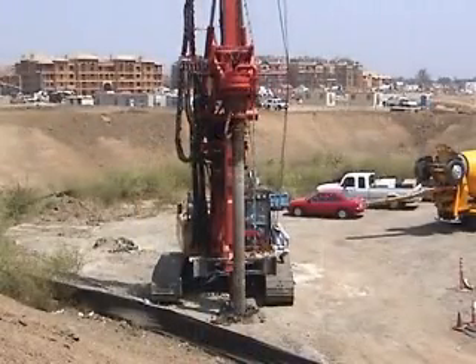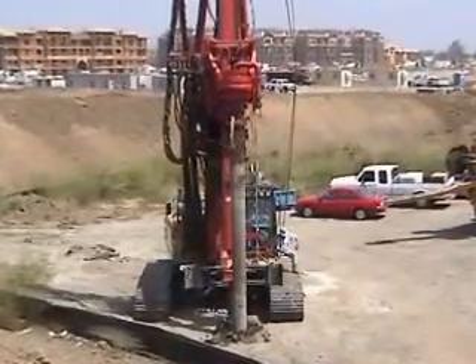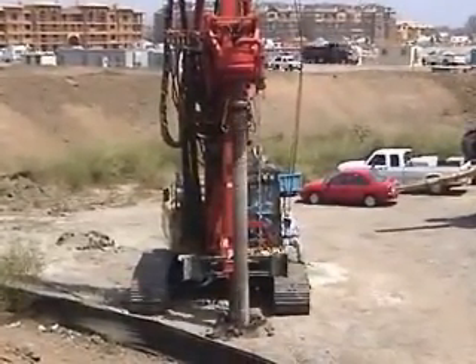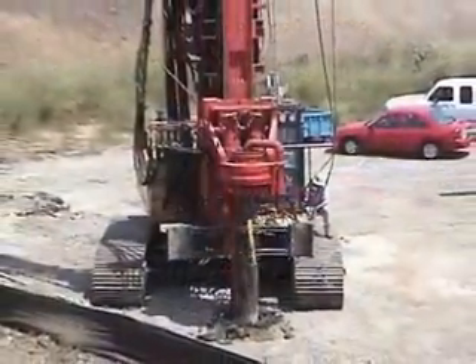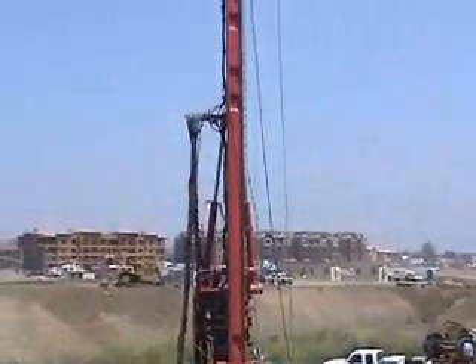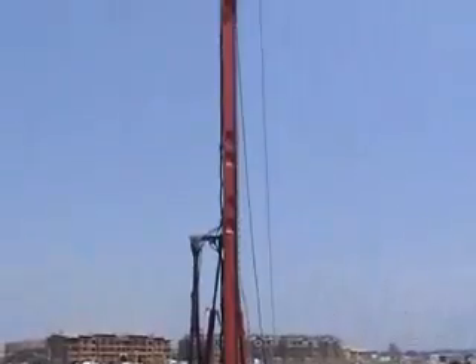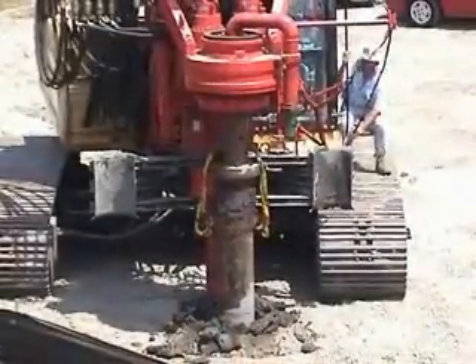Drilling with moderated speeds resulted in a complete pile being done in 28 minutes, but could have been done in as little as 20 minutes if time was the most critical factor. The rig is very stable despite the high crowd and torque used, and it is noticeable how little vibration or movement there is in the mast and turntable.